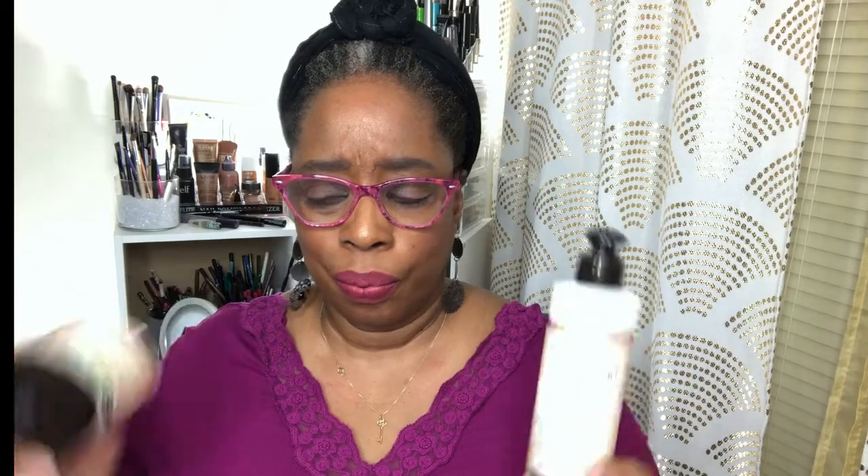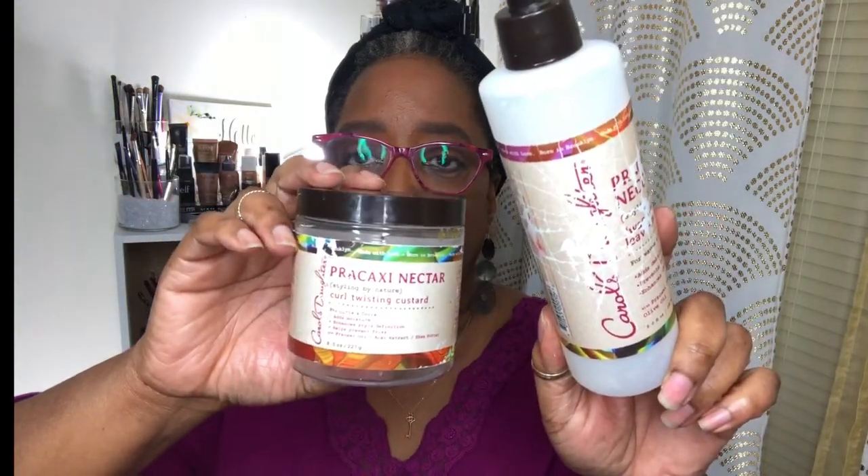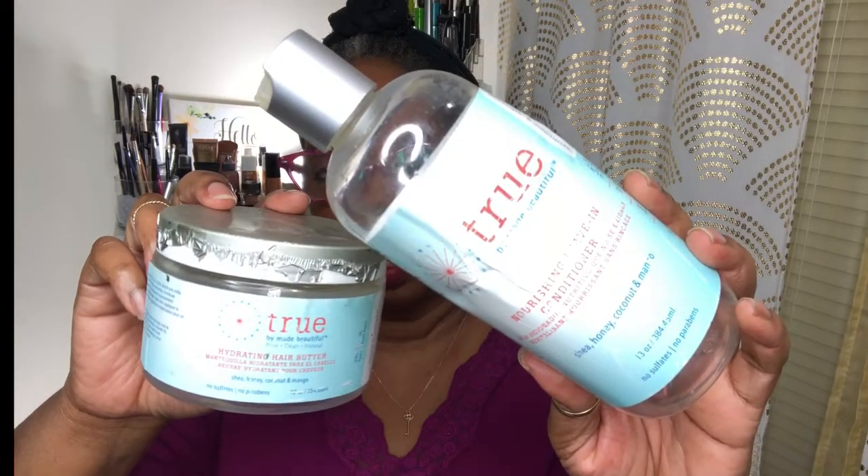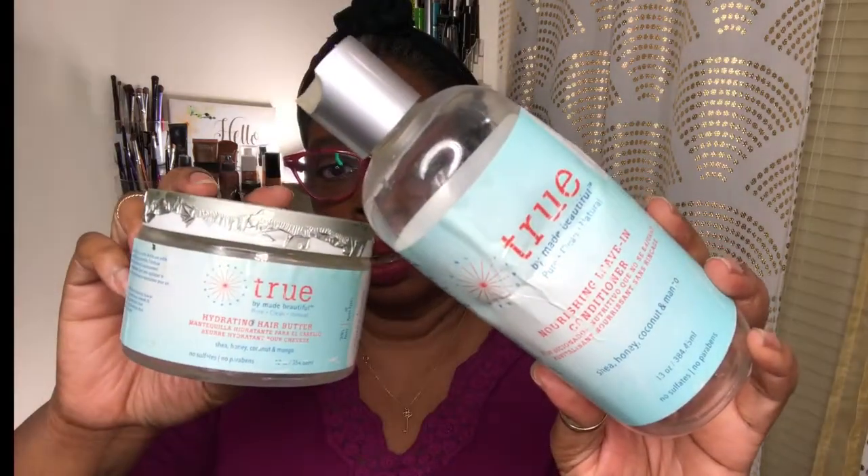I really like the Cantu leave-in conditioner and I'm sure I'm not the only one. I did a review on it and I have another item from this line — I think it's the edge control or a gel — I'll link it in the cards. Now these products here — this is the True Hydrating Hair Butter and the Nourishing Leave-in Conditioner. I believe there were three pieces, but I didn't finish one. I wasn't really impressed, and I don't think I've even made a video about these items.